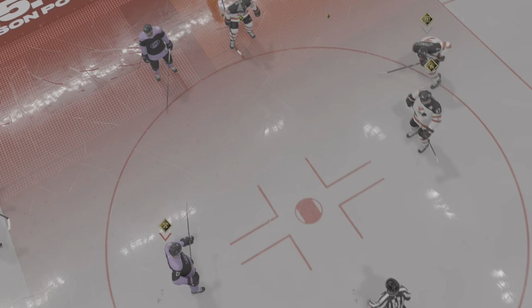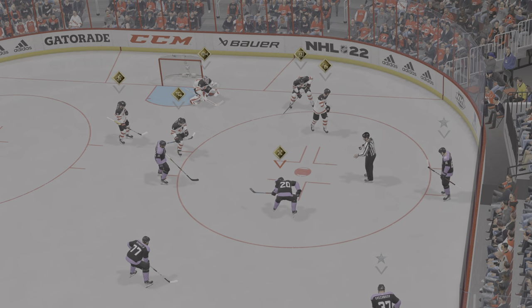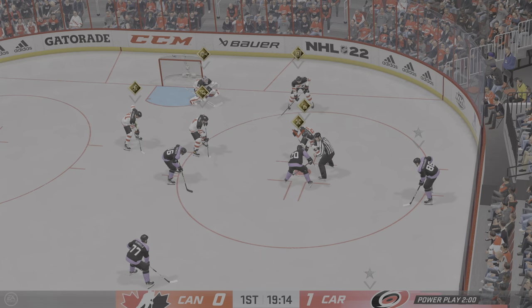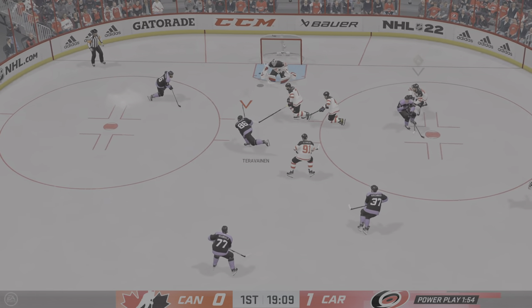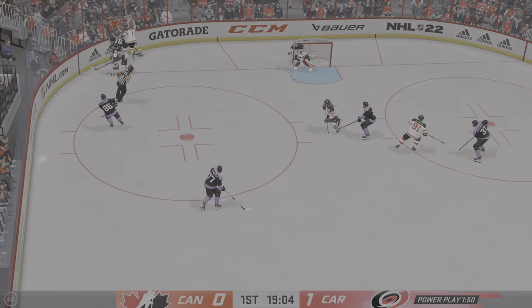The man advantage takes to the ice. It's our first opportunity to get a glance at the special teams unit. They've played a good game here, they just haven't had any power plays. They've got the lead, and here comes that number one rated power play unit — what a great chance to cushion this lead.